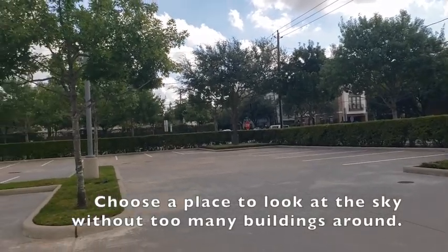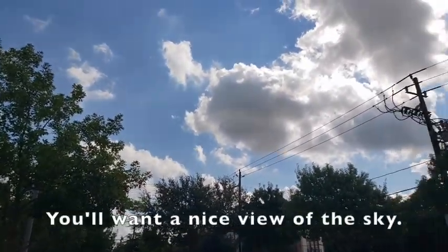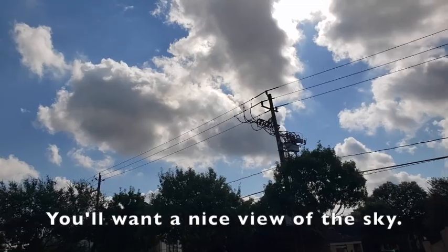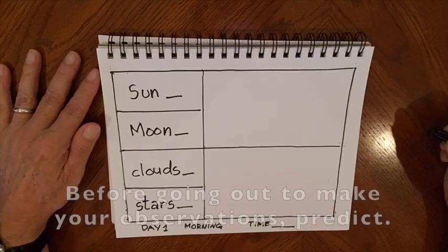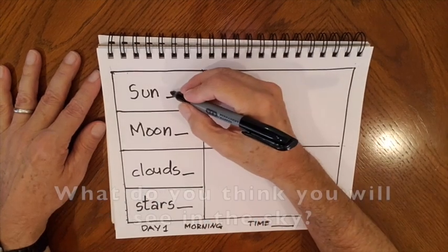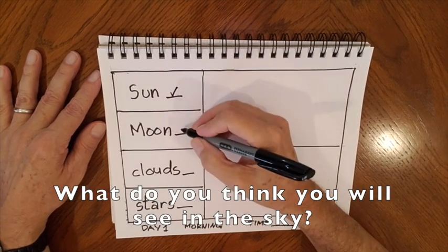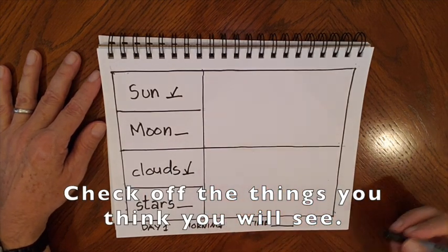Choose a place to look at the sky without too many buildings around — you'll want a nice view of the sky. Before going out to make your observations, predict what you think you will see in the sky. Check off the things you think you will see.